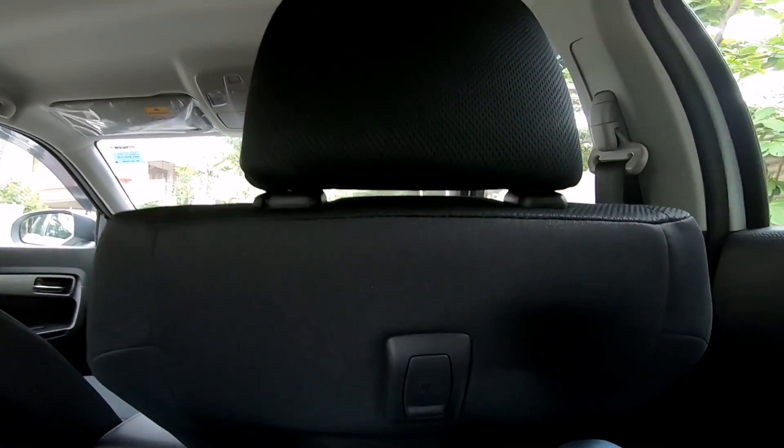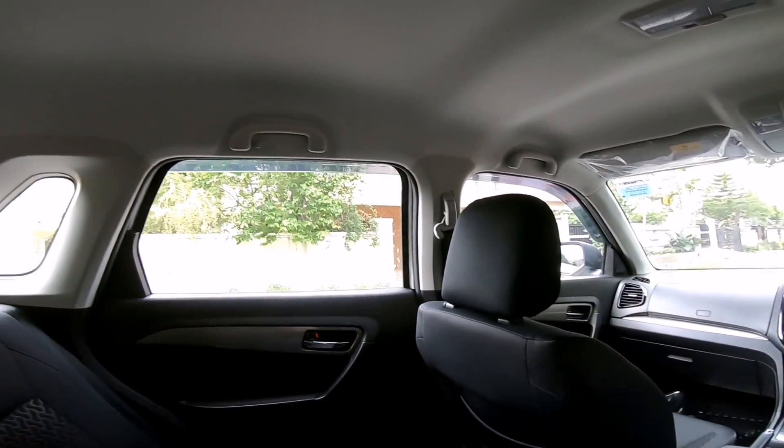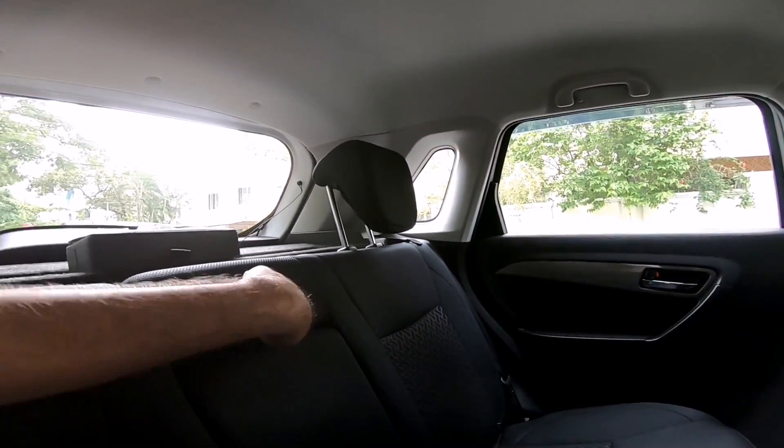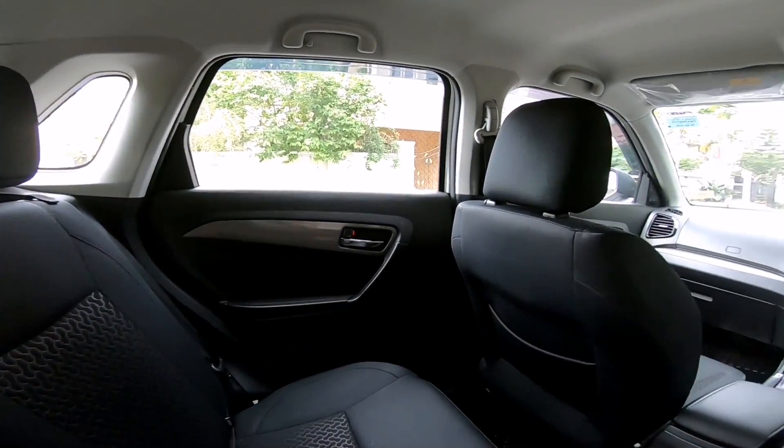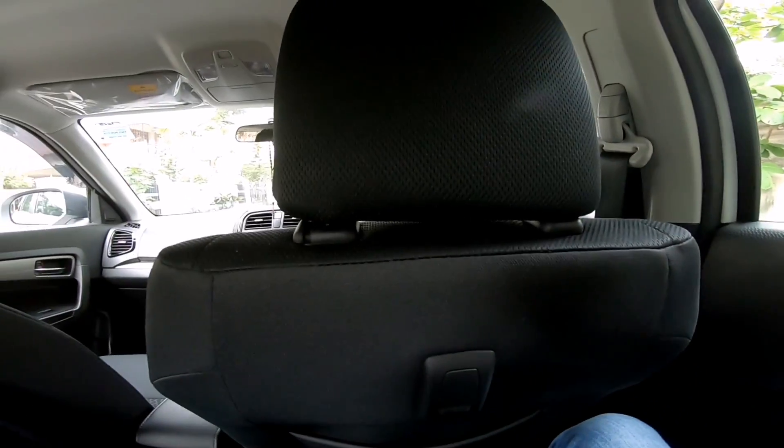Getting inside, this actually has an all-black cabin which kind of suits the white exterior but can feel a little bit claustrophobic. Seats are comfortable, you get a lot of space inside, the window area is also large, you get adjustable headrests, an armrest, but you do not get AC vents in the rear which is quite a big omission.